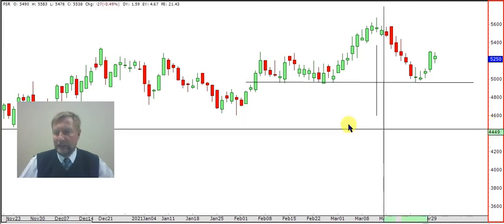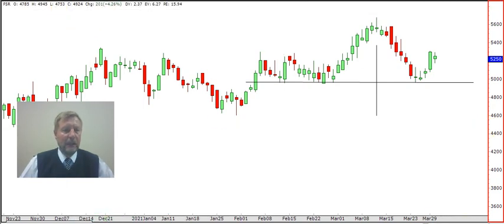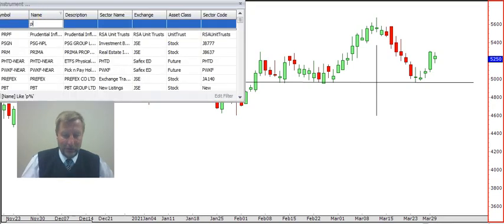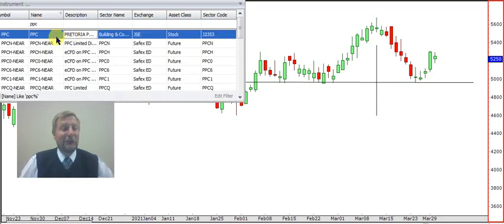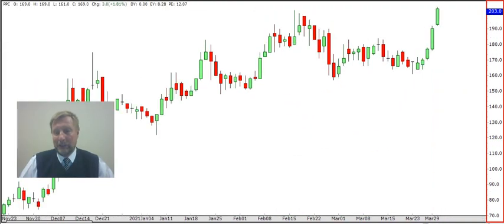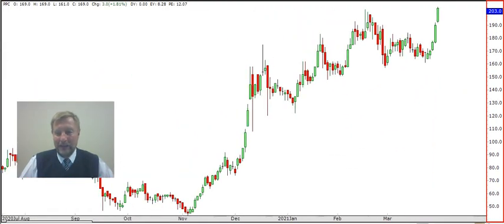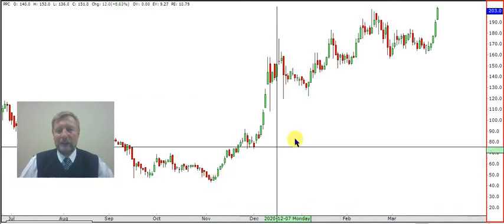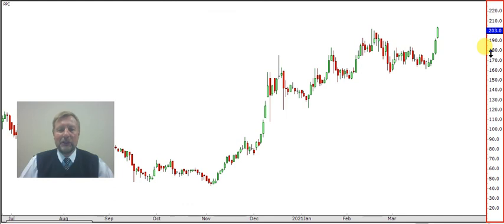Let's have a look at PPC. Celo is asking about PPC. Now this is one of the counters that we called on the show when it was 42 cents — and that's really not a long time ago. This stock is surprising us. Look at it: it broke two rand, and there's the stock right at the bottom; it was down at its feet. And now it's starting to show some nice things.